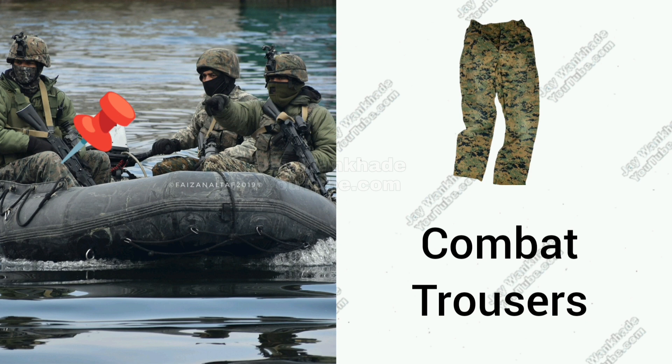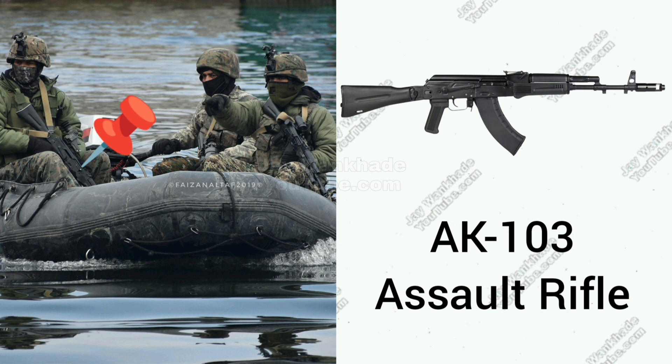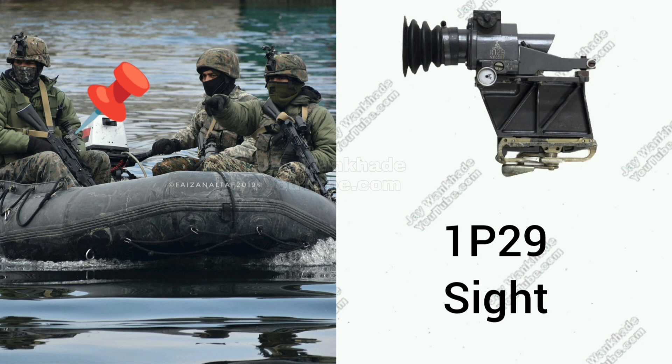Russian-made AK-103 Assault Rifle with Fixed KUM Side Folding Stock, chambered in 7.62x39mm. Russian-made 1P29 Universal Optic for AK-type firearms.